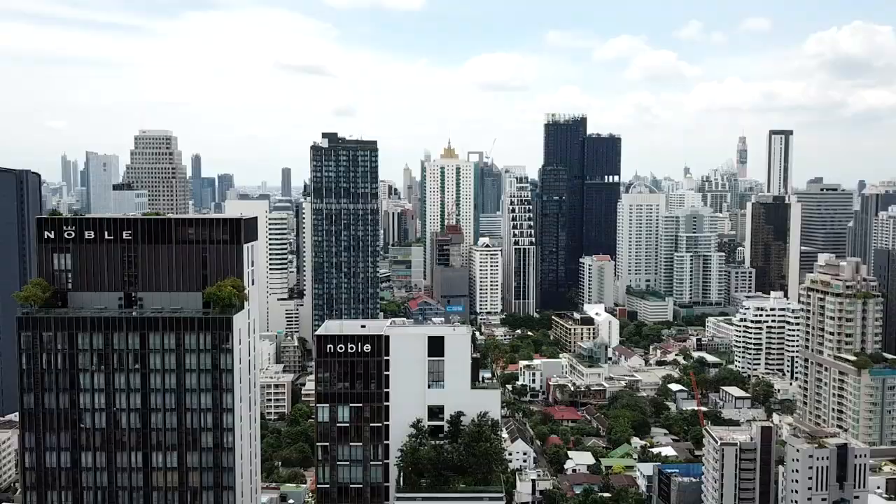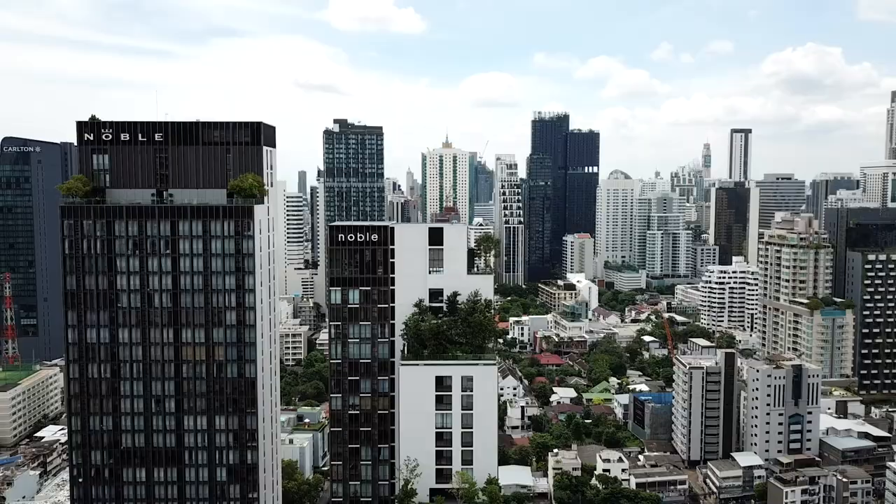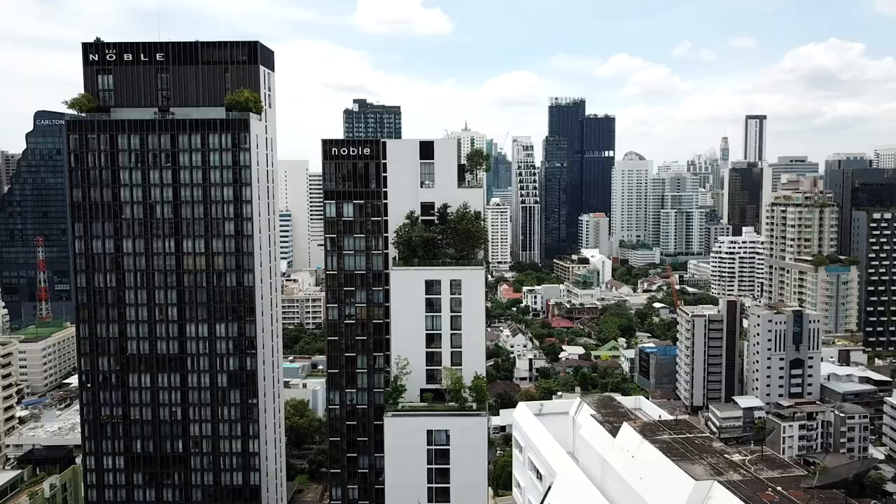Hello, my name is Mergim and welcome to the channel. In today's video I'm going to be touring you through another brand new luxury condominium here in Bangkok from one of my favorite developers here in Thailand, Noble, called Noble Around Sukhumvit 33, just behind me over there.